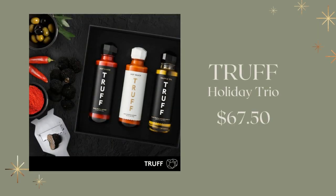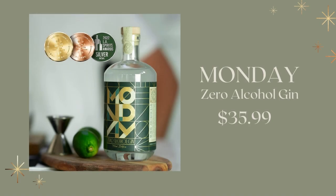And this is for the foodie in your life — Truff makes this holiday trio that includes their black truffle oil, their white truffle oil, and a gourmet hot sauce, which you can get for $67.50. And our last gift is something unexpected: Zero Alcohol Gin from Monday. It has no alcohol, coming in just under $36. This has won many awards and it's a great unexpected gift.